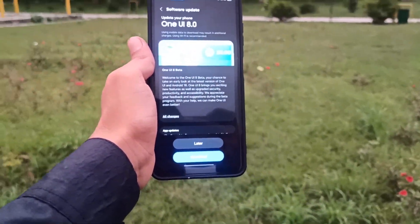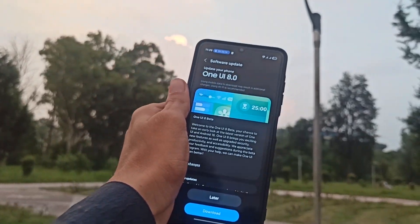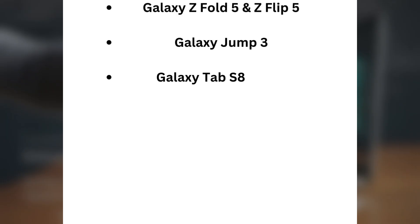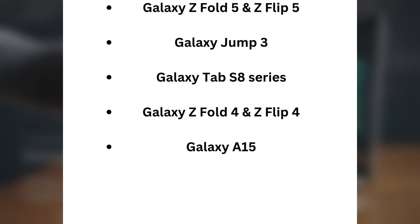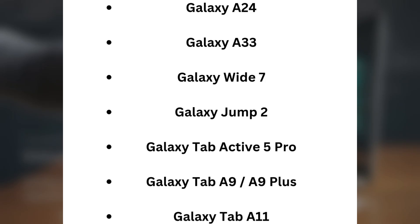By November 2025, even more devices will join the rollout including older foldables, tablets, and entry-level phones. The November list includes: Galaxy Z Fold 5 and Z Flip 5, Galaxy Jump 3, Galaxy Tavis 8 series, Galaxy Z Fold 4 and Z Flip 4, Galaxy A15, Galaxy Buddy 3, Galaxy S16, Galaxy A24, Galaxy A33, Galaxy Wide 7, Galaxy Jump 2, Galaxy Tab Active 5 Pro, Galaxy Tab A9 and A9 Plus, and Galaxy Tab A11.